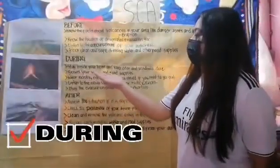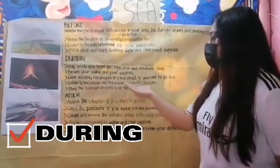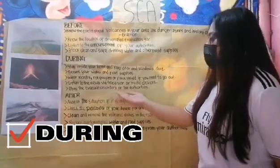During a volcanic eruption: stay inside your home and keep doors and windows closed. Secure your water and food supplies. Wear a mask, eye goggles, or face shield if you need to go out. Listen to news via television or radio. Obey the evacuation orders of the authorities.